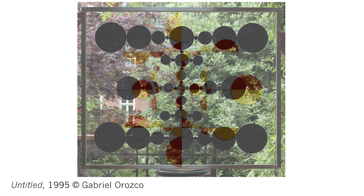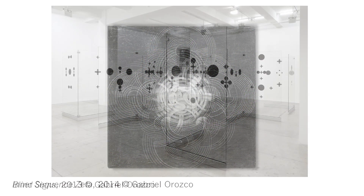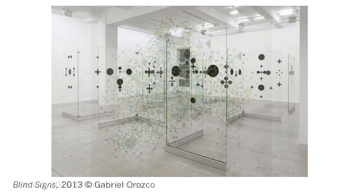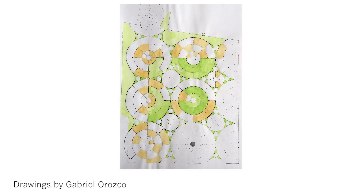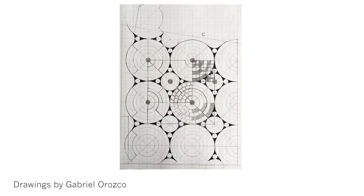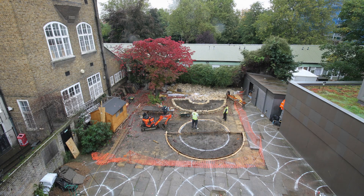In my work in general, when I think in functionality I think often in the circle, in the sphere, in the movement, in the mechanism that makes things flow — and apply this to the grid and make a grid of the garden and make some kind of basic points of activation of the space.